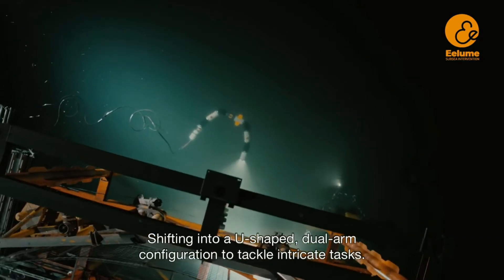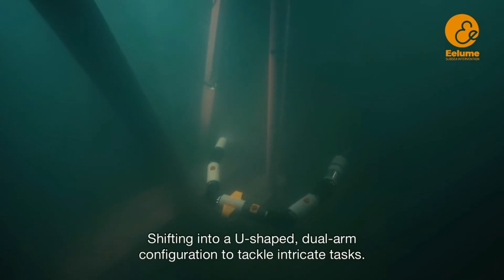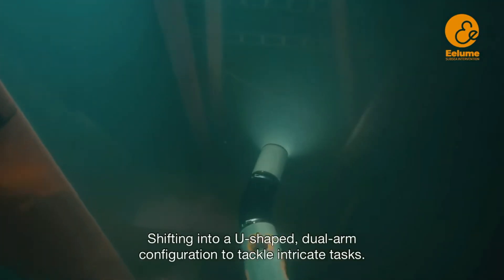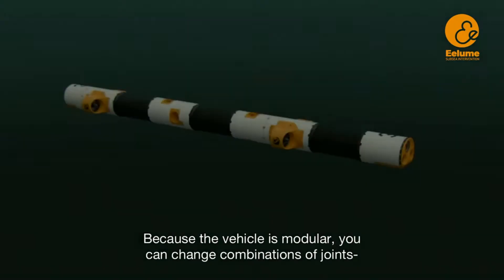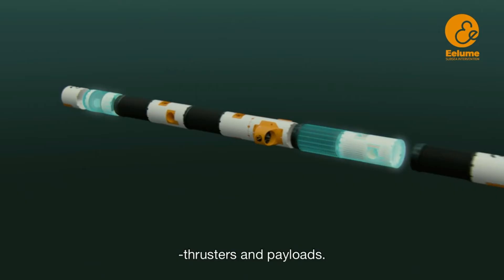It can shift into a U-shaped dual-arm configuration to tackle intricate tasks. Because the vehicle is modular, you can change combinations of joints, thrusters, and payloads.